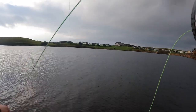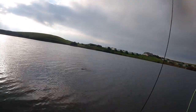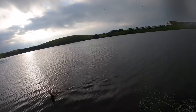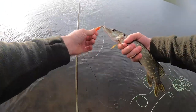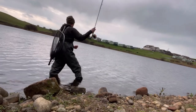There we go, there's a fish! Just a small fish. You can see the fly perfectly in the corner of its mouth — there's a fish.